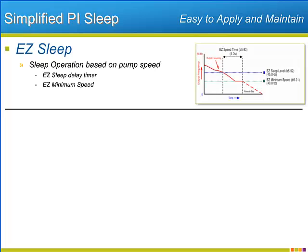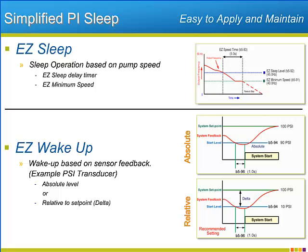If the demand doesn't return, drive speed will drop to the EZ minimum speed and the delay time will elapse, and then the P1000 will ramp to a stop. Therefore, during low demand sequences, the pump will save its energy and wait for the demand to return. EZ wake will monitor the system feedback for the right conditions that indicate that the demand has returned and it is time to wake up and regulate again.